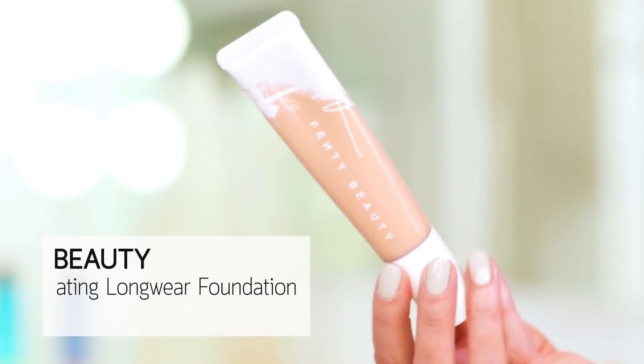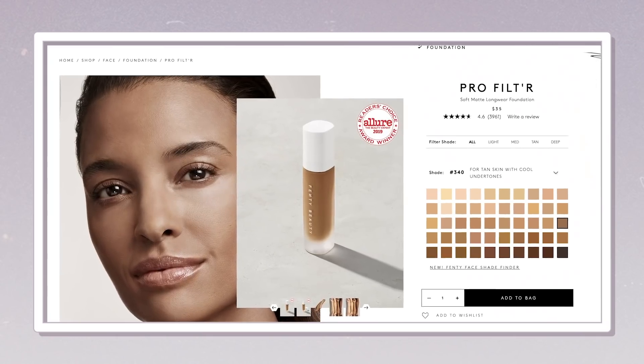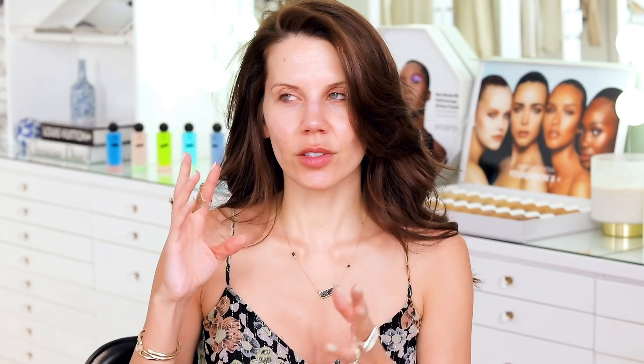Nude Stix came out with a tinted moisturizer, a new one from Laura Mercier. We have Fenty, which I'm going to try out today. This is the hydrating one. I'm so excited because you guys know my gripe with Fenty was that it was a little bit too dry on my combo skin and I didn't like it, but so many people loved it. I was like, I want in on that. I want it to work for me too.